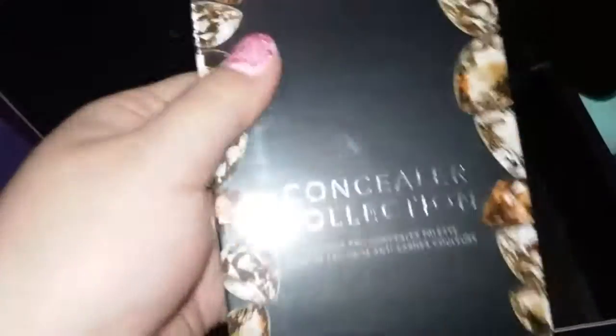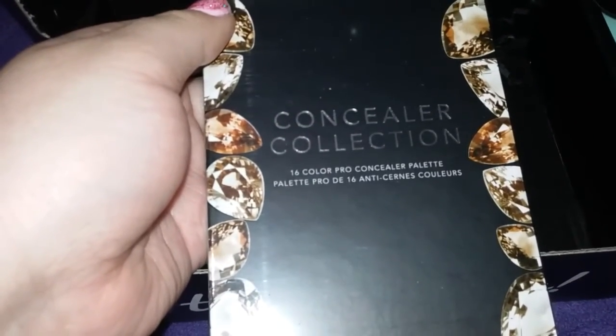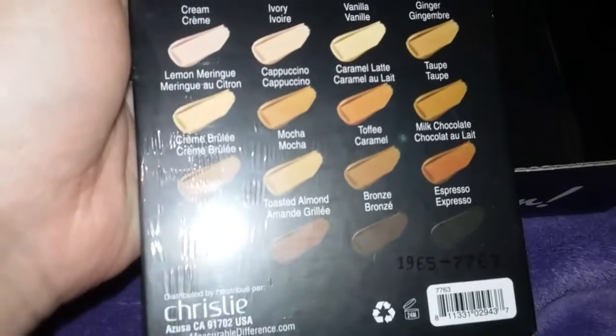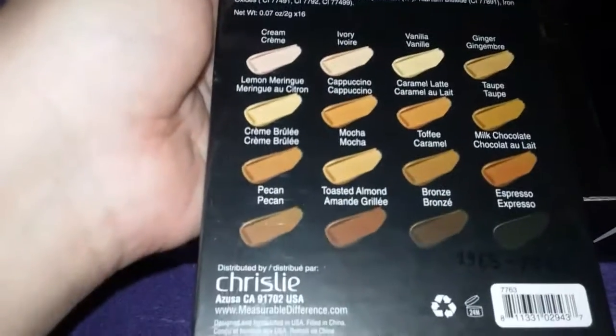And the last thing is this concealer collection. And it's a 16-color Pro Concealer Palette. And here in the back it has the different colors. It's actually a really good size. I won't open this because I'm probably not going to use it. So I'll probably pass it along to somebody else. But it's good. So I'm glad about that.